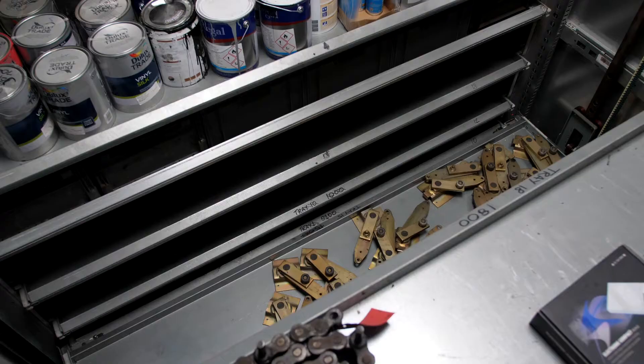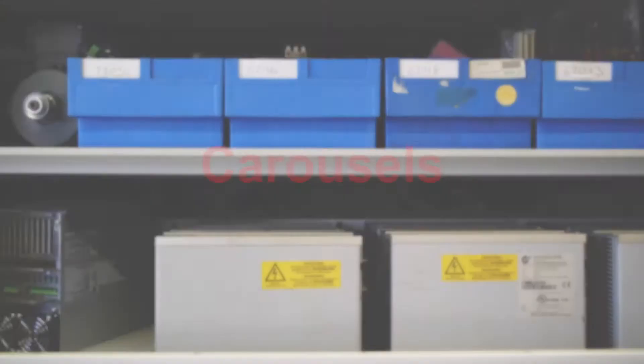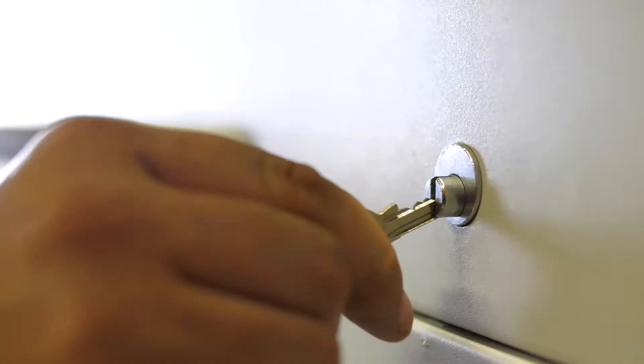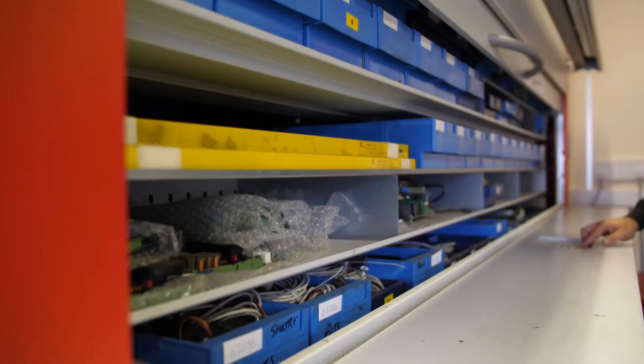In this video we will look at the key differences between a carousel and a shuttle. Carousels are ideal for storing small parts, finished products and a huge range of small items. They will help you bring the right part to your operators quickly and easily.